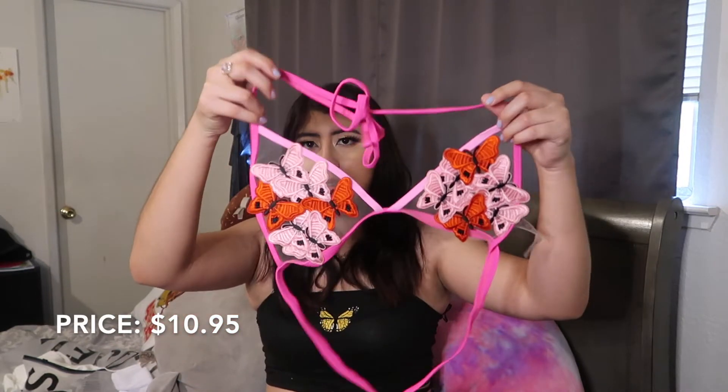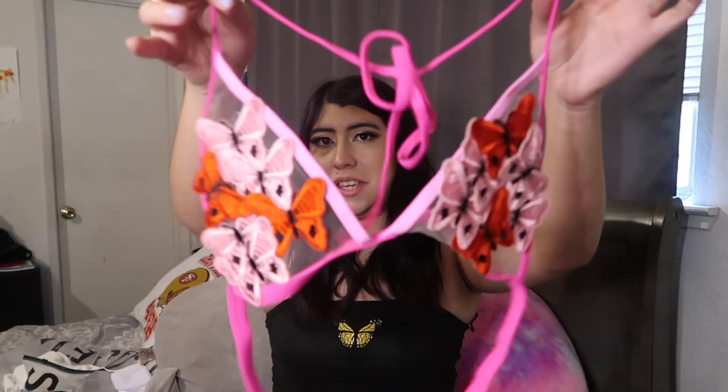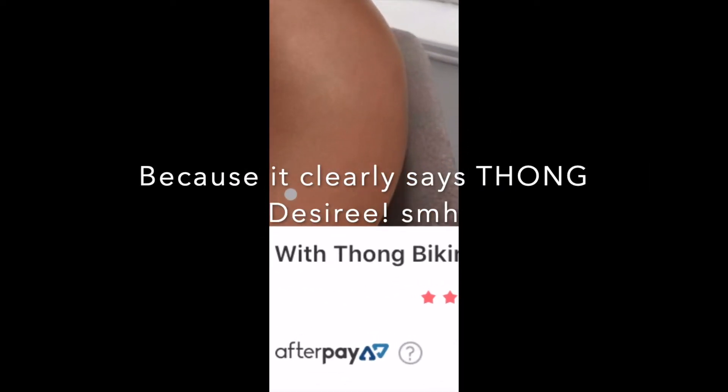Next is Romwe — I'm assuming they're the same as Shein because when I received the order some items came in Shein packaging. The first bikini is this very bright pink butterfly top. The butterflies feel really hard but it looks really cute. Then this is the bottom part of it — it doesn't look like a large honestly, it looks kind of small. I'm not sure about this one.